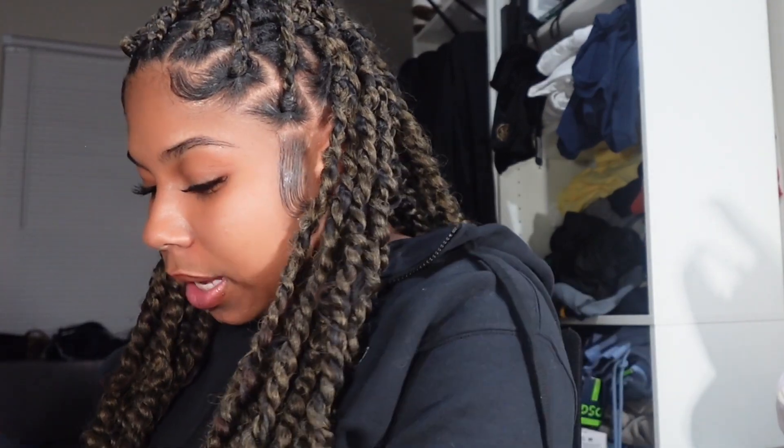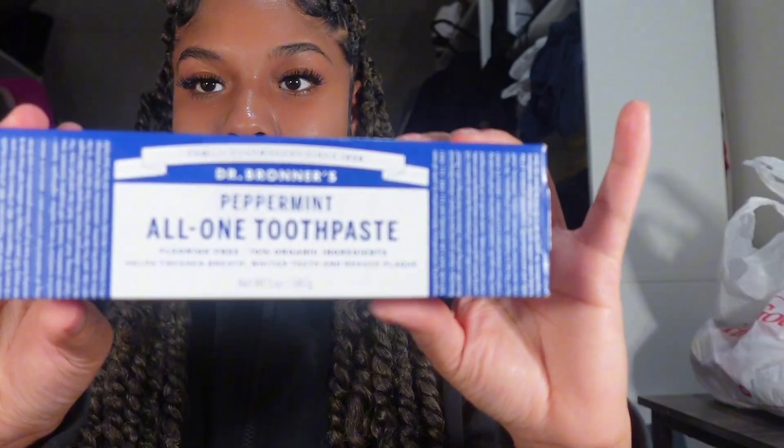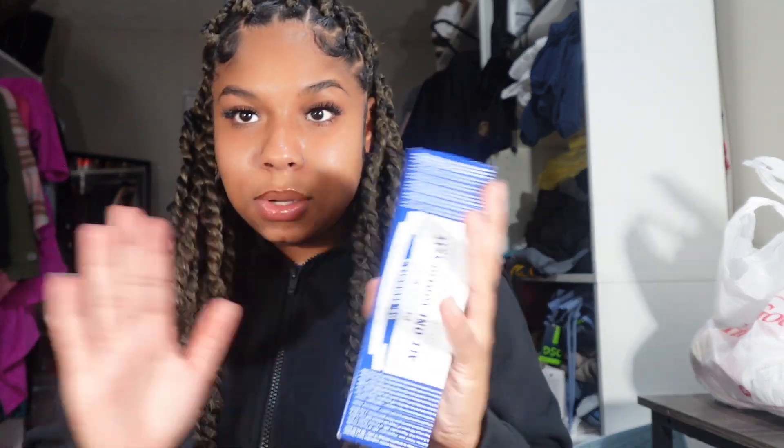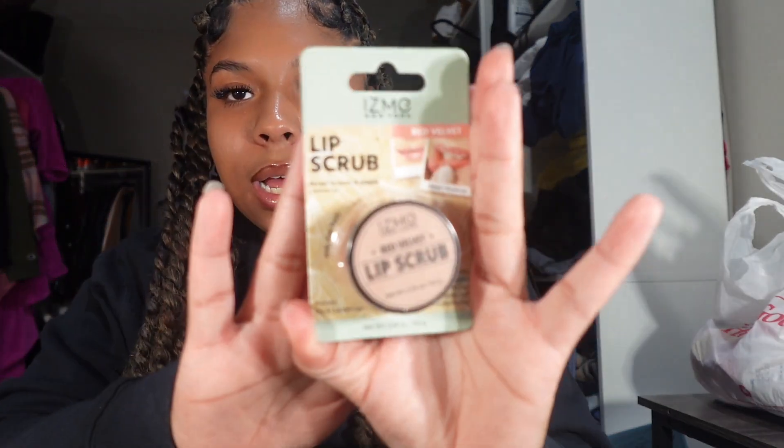I also got some All One toothpaste in the peppermint flavor — it's Dr. Bronner's. I was running out of toothpaste anyway so I wanted to try it. I'll let you guys know how it is. I've mainly got hygiene and self-care stuff from here because it was well needed — stuff I had been holding back on.